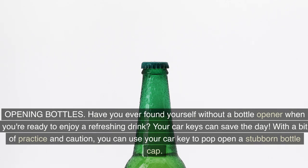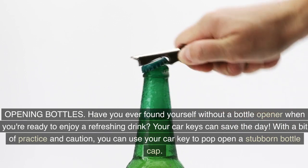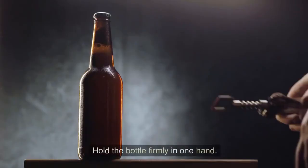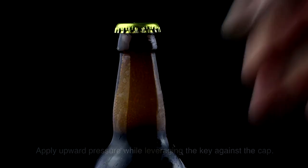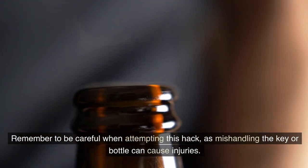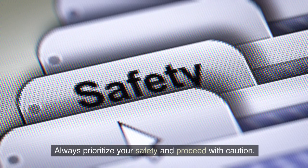Opening bottles: have you ever found yourself without a bottle opener when you're ready to enjoy a refreshing drink? Your car keys can save the day. Hold the bottle firmly in one hand, place the edge of the car key underneath the lip of the bottle cap, and apply upward pressure while leveraging the key against the cap. With a little force, the cap should loosen and pop off. Remember to be careful, as mishandling the key or bottle can cause injuries.